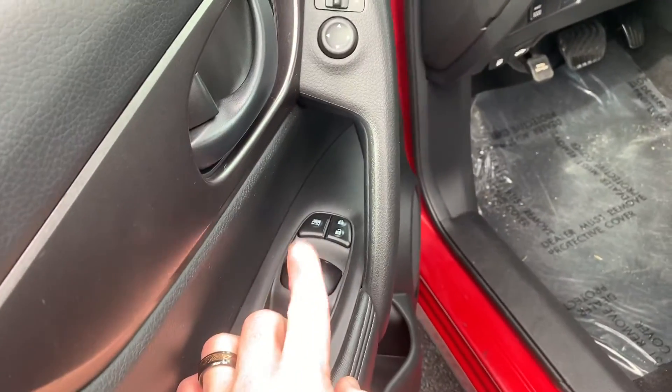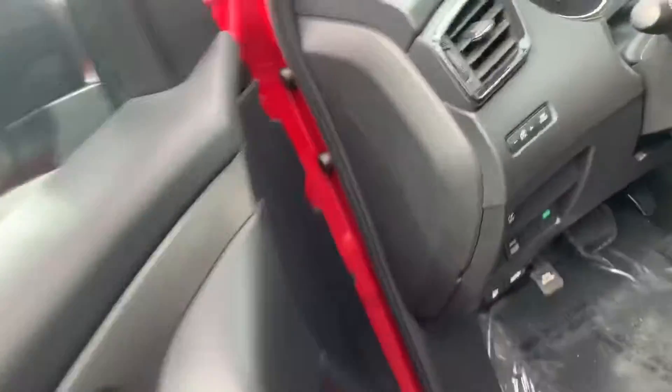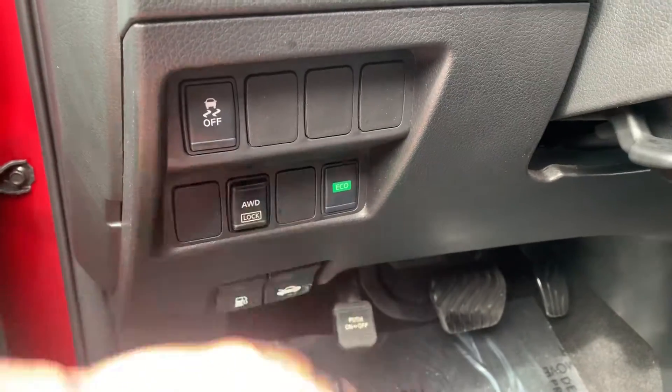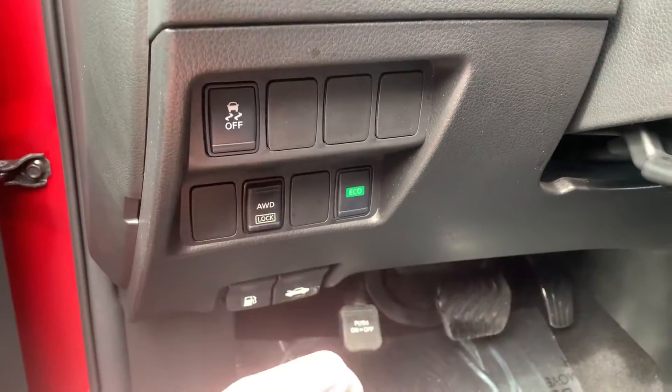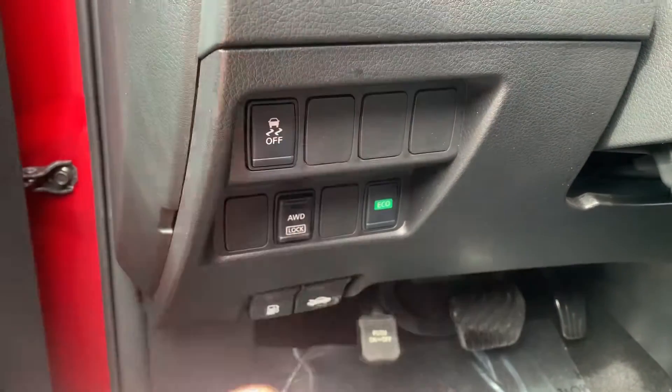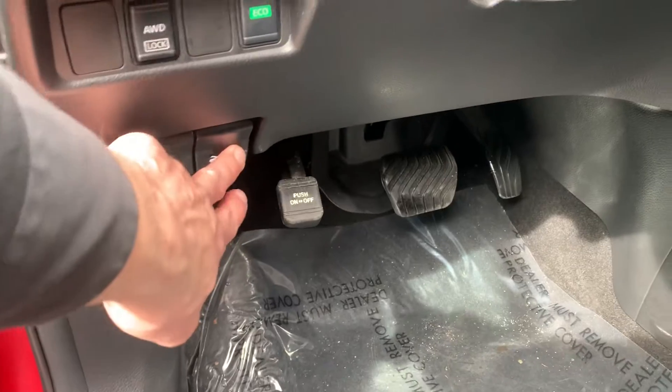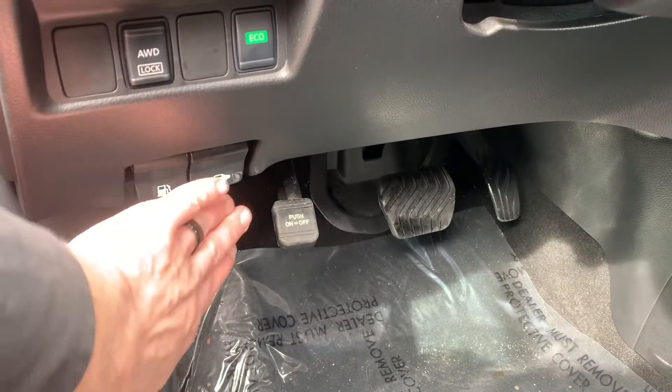Vehicle has power windows, power door locks, and power adjustable mirrors. You've got the all-wheel drive lock button there. The engine and transmission is equipped with an eco mode and traction control. There's your gas pedal, your gas release, trunk release, and hood release.